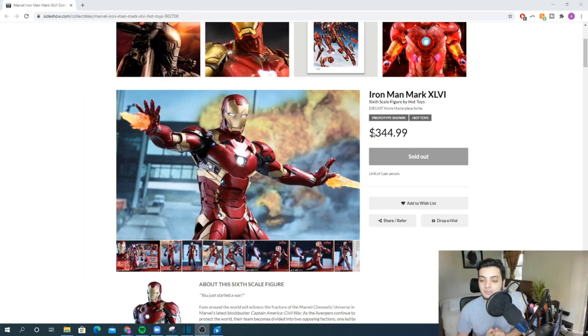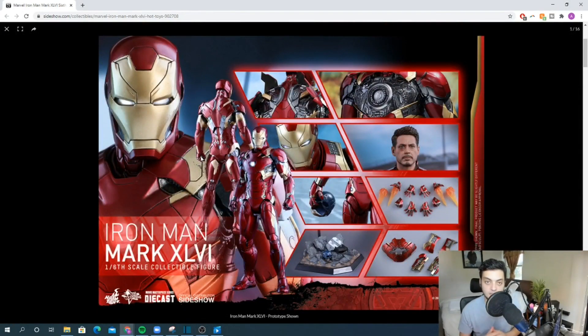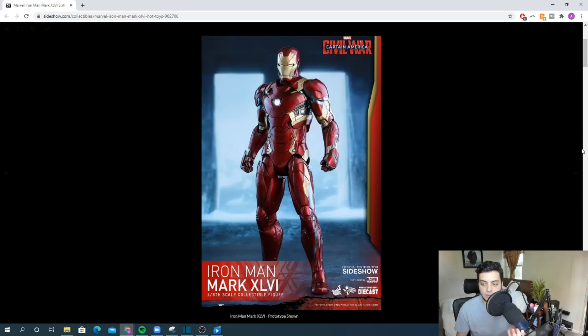The number one spot goes to the Battle Damaged Mark 46 from Civil War. This is my favorite Iron Man and my favorite Iron Man silhouette — I think it looks the best. In my mind, Iron Man suits go along a timeline: Mark 1 is the most manual suit, and the Mark 85 is the most automated nanotech suit. The Civil War Mark 46 strikes the perfect balance — not too manual, not too automated. That's why this suit looks so great to me: it's just the perfect representation of Iron Man.